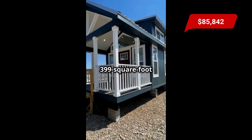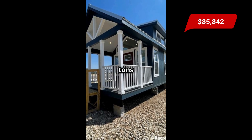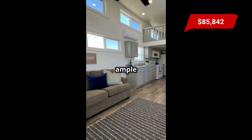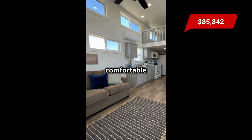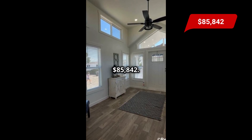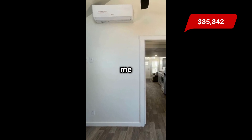This 399 square foot RV park model is a stylish one-bedroom tiny home on wheels packed with tons of features for full-time living. Step inside to a modern kitchen featuring white appliances, ample counter space, and a dining area. The spacious living area offers a comfortable seating arrangement and a centralized loft for additional sleeping space. It is for sale for $85,842 — comment below for website details and follow me for more.